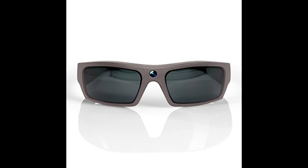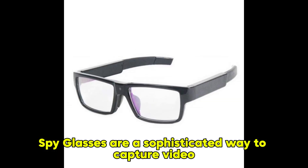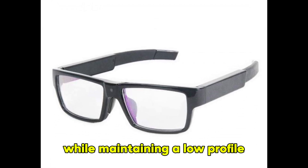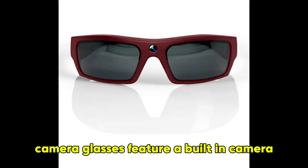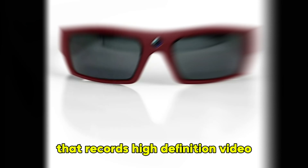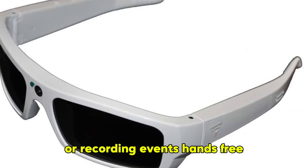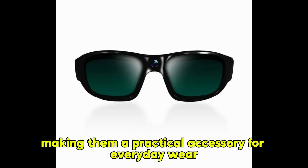Spy Glasses. The GoVision Soul 1080p HD camera glasses feature a built-in camera that records high-definition video. These glasses are perfect for undercover investigations or recording events hands-free. They also come with UV protection, making them a practical accessory for everyday wear.